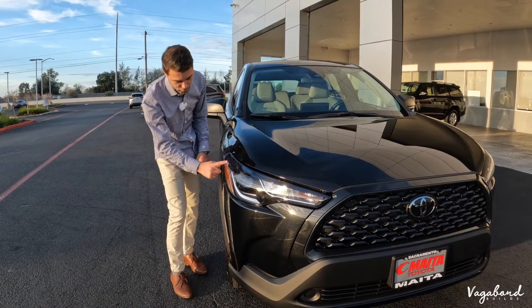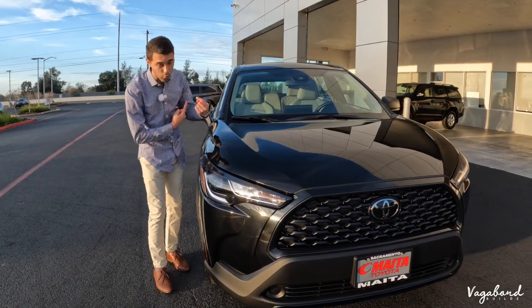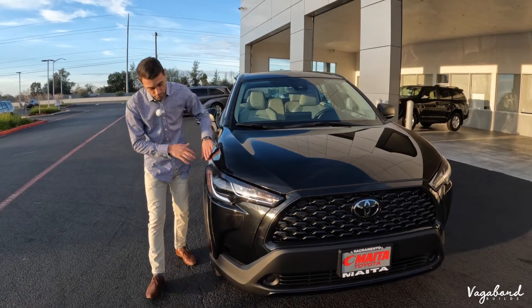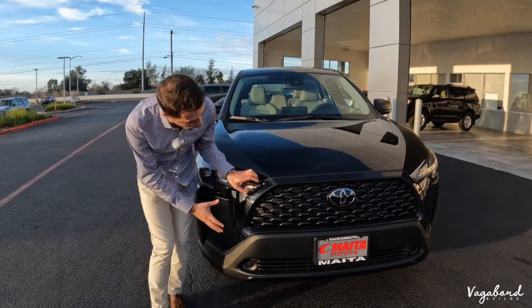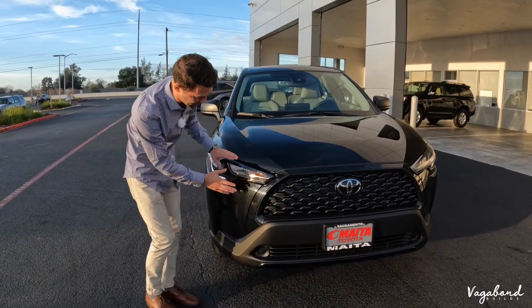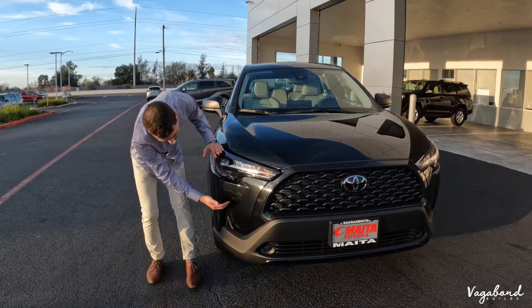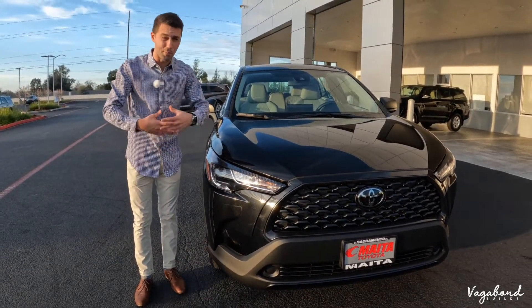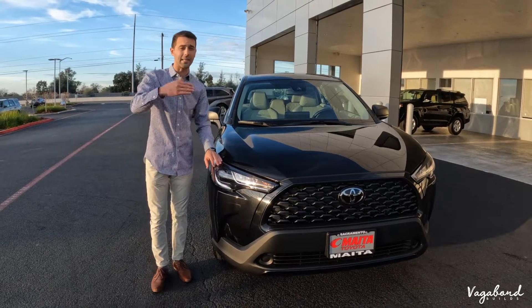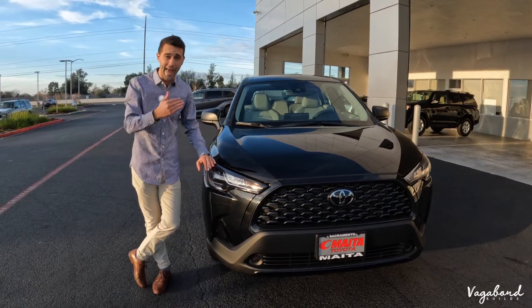One cool thing is that Toyota integrates 'Corolla Cross' inside the interior part of the headlight, and we're going to see that on the rear taillights as well. There's a nice large grille with fins coming outward. Very nice, soft look with nice body lines. You're going to see a simplicity and minimalist style on this car because it is the Corolla Cross L model.